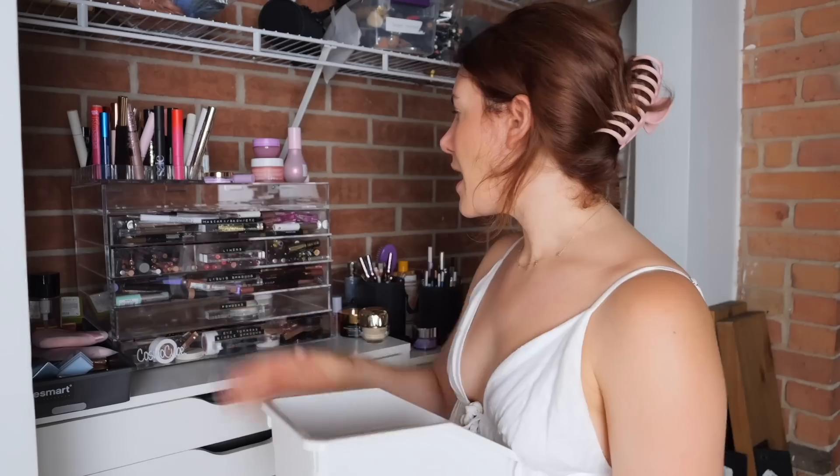The Drunk Elephant D-Bronzi - I've been missing this. I think I bought this maybe at the end of last summer and I really haven't gotten a lot of use of it. The Chanel Les Beiges Eau de Blush is very expensive and I think I've used it twice, so that needs to get more use.